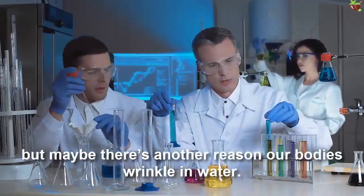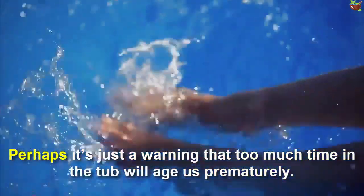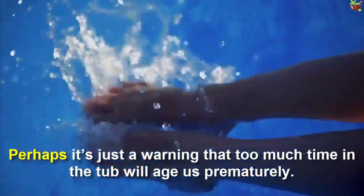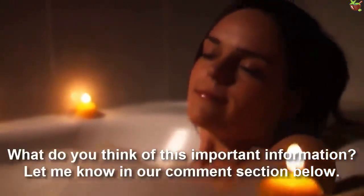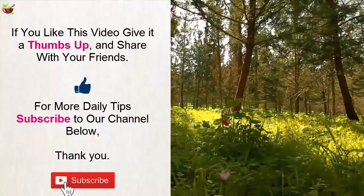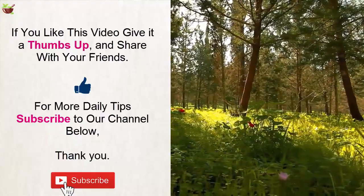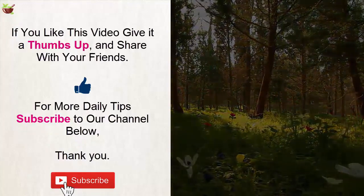There's still so much we don't understand about ourselves, but we reckon this theory is pretty sound. Or maybe our bodies wrinkle in water as a warning that too much time in the tub will age us prematurely! What do you think of this information? Let us know in the comments below. If you liked this video, give it a thumbs up and share it with your friends. For more daily tips, subscribe to our channel. Thank you.